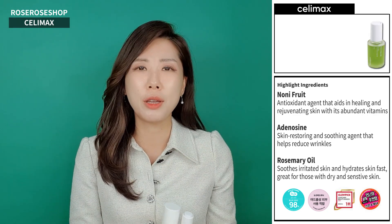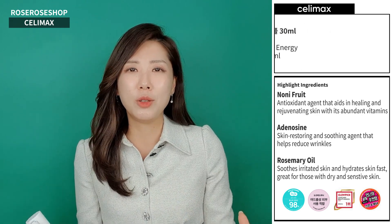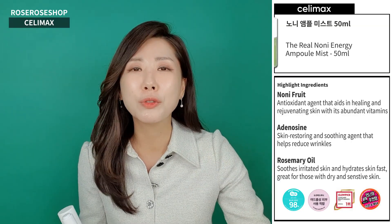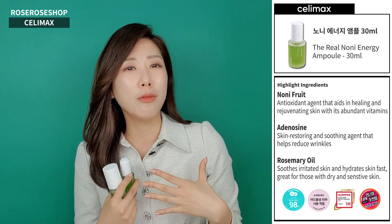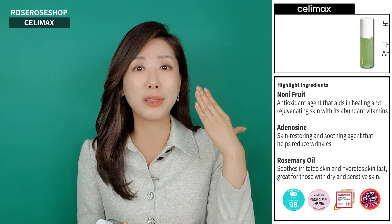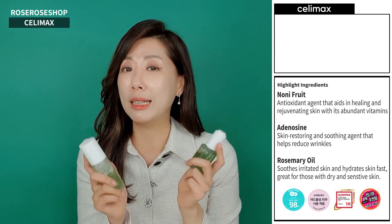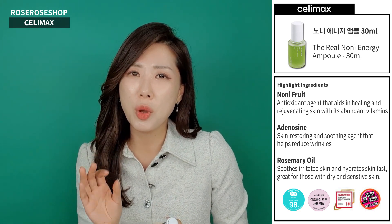A few years ago, it was a trend for people in Korea to drink Noni juice because it's known to be a superfood of superfoods. And anything that's good for our health is definitely good for our skin as well. So some skincare companies, including Sally Max, started to make skincare products with Noni in it.